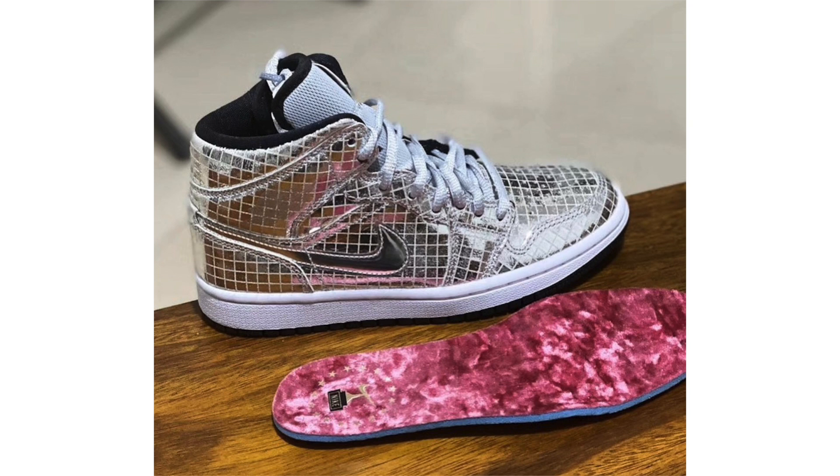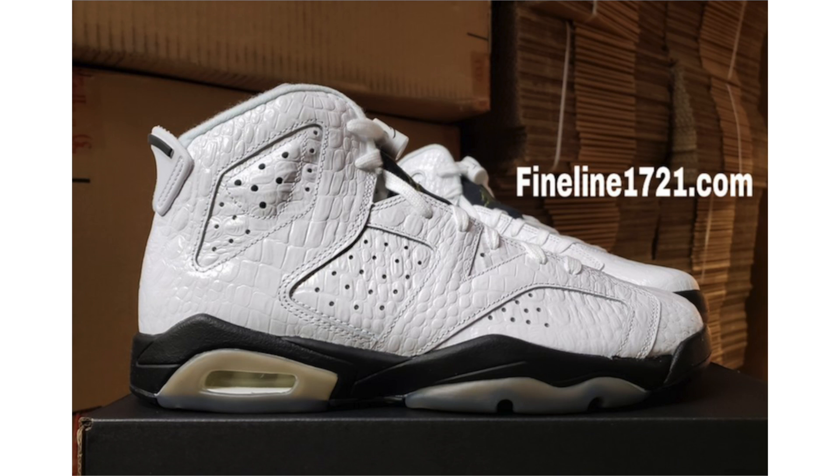We have a first look at the Air Jordan 1 Mid Disco Ball. It's unknown whether this pair is inspired by the 1970s or the upcoming 92nd Academy Awards on February 9th. The upper features a disco ball-themed silver design, with silver also on the laces and mesh tongue. The connection to the Academy Awards comes from the insoles, which feature red velvet and an Oscar-inspired award graphic. No release date yet, but it's expected in early 2020.